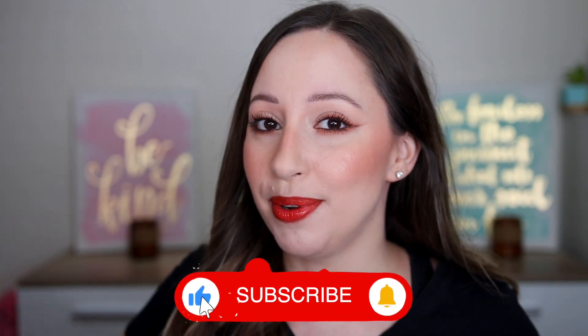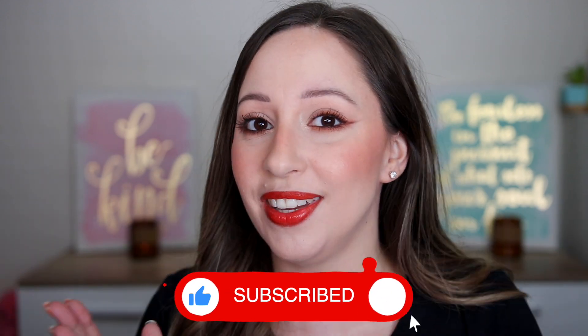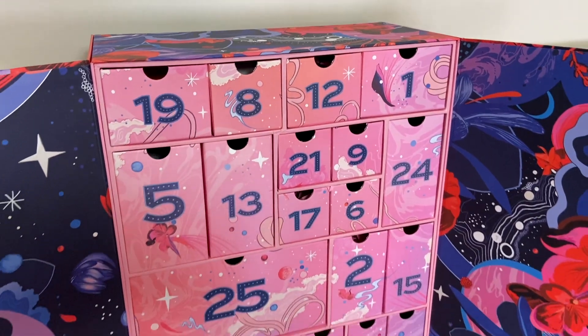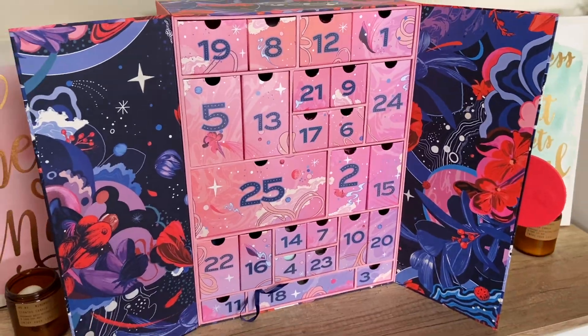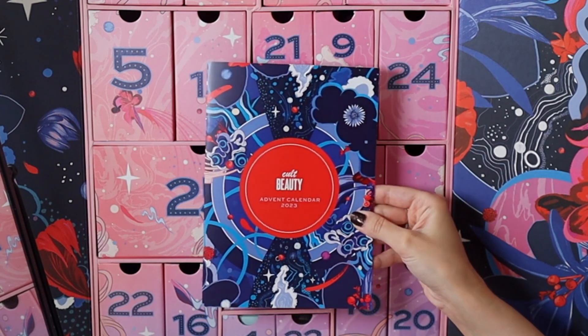Before we start, don't forget to subscribe and click the notification bell — I'm posting videos every week and I'll post more advent calendars as well. The box design is exactly the same as last years, inspired by outer space and flowers. It's not super Christmassy but I like that it's a little cartoonish and aesthetic. We also have a leaflet with the products inside.